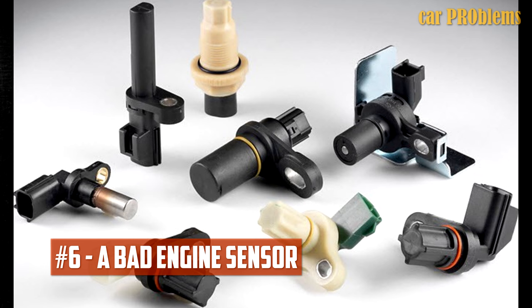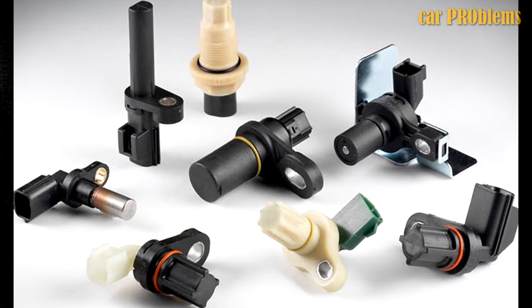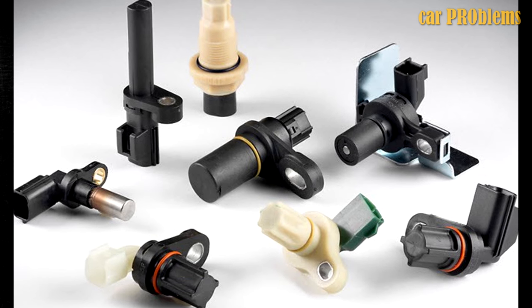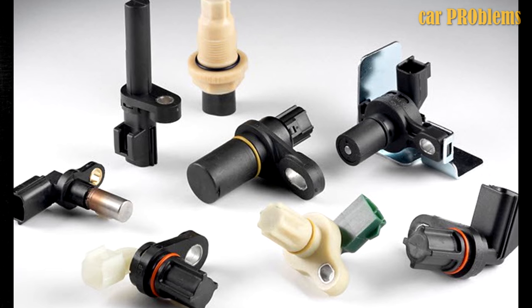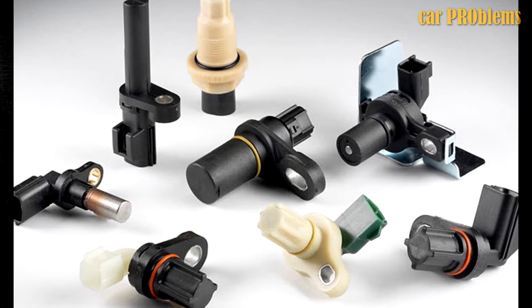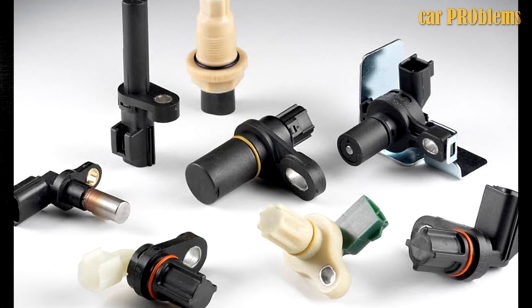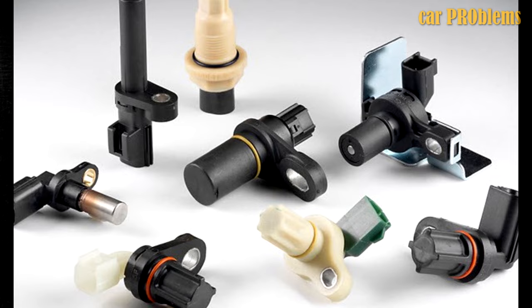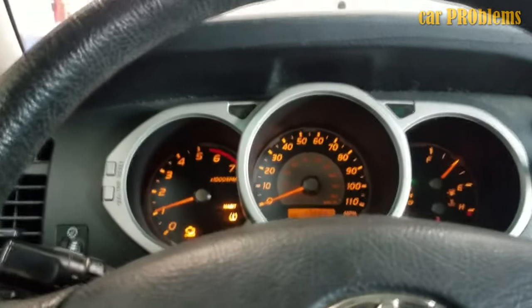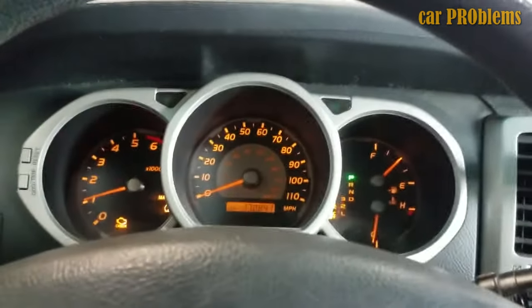A bad engine sensor. Various sensors are included in today's car engines to keep everything functioning properly. These sensors are in charge of keeping an eye on how the engines are running and making adjustments. While some sensors monitor fuel pressure and engine timing, others measure airflow. The engine's performance suffers if any one of the sensors malfunctions — the check engine light may begin to flash and the engine may misfire, depending on how severe it is.